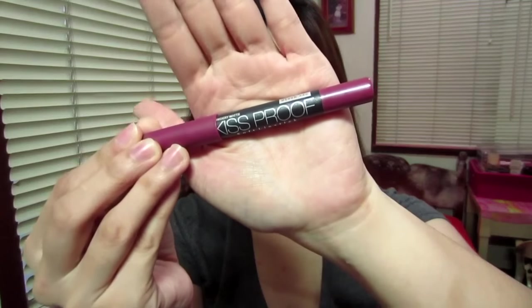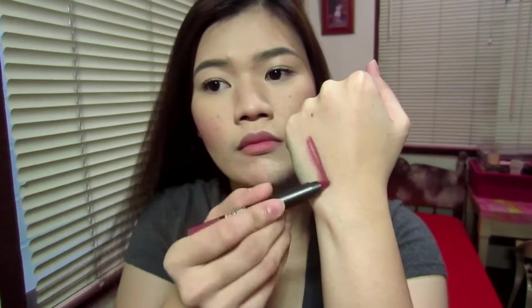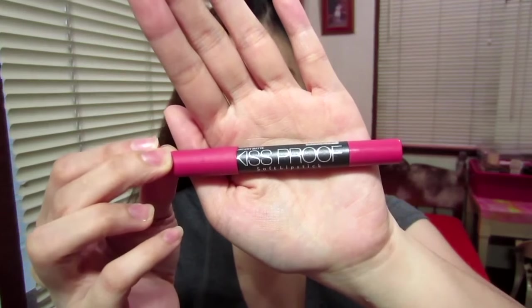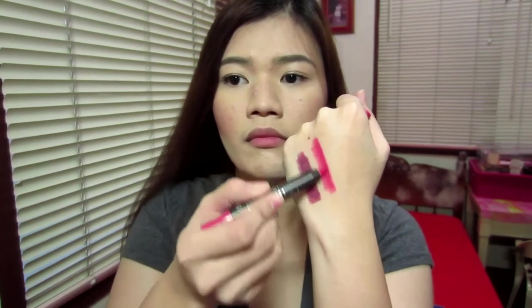Let me give you swatches of my Kiss Proof Soft Lipsticks. This shade is No. 12 — it's a beautiful deep, vampy, burgundy red lipstick which is a beautiful statement lipstick to wear. The other one is in shade 16. This is a beautiful corally pink lipstick which is perfect for everyday use.